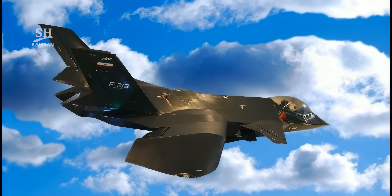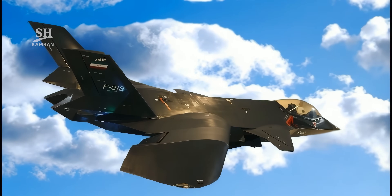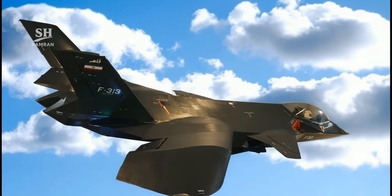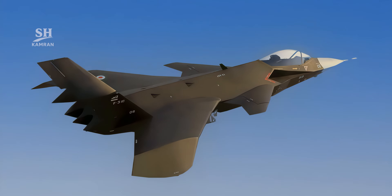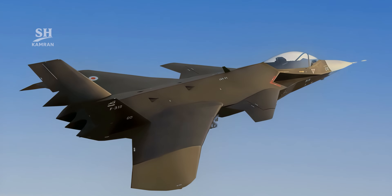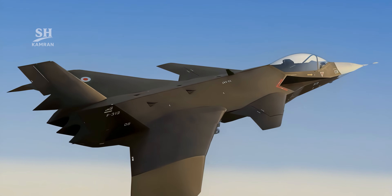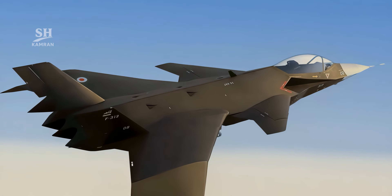Was it simply a technology demonstrator? By late 2022, the narrative shifted. Iran announced the project had been redirected toward an unmanned drone platform. This official update sparked a fresh wave of international analysis.